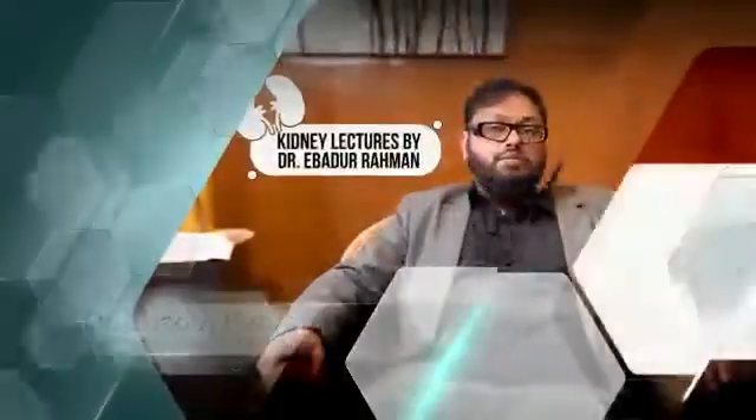I am Dr. Ibadur Rahman from Everclear Hospital, working as senior consultant. I will discuss the top kidney damaging drugs, which are commonly used in hospital and OPD settings.